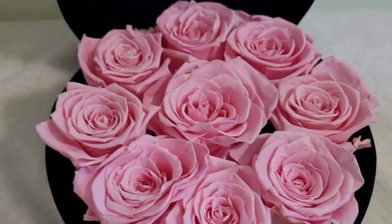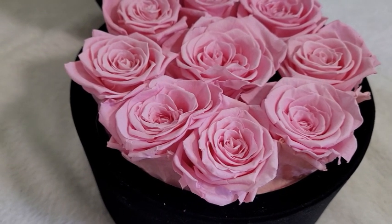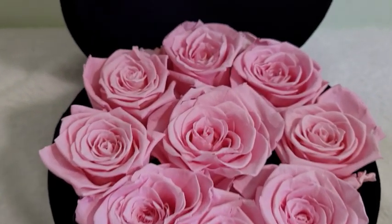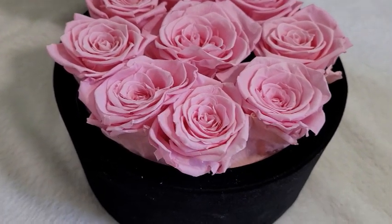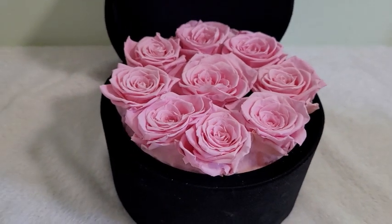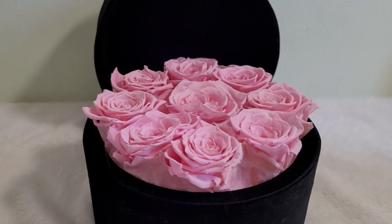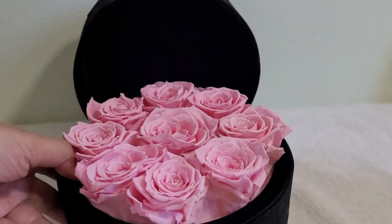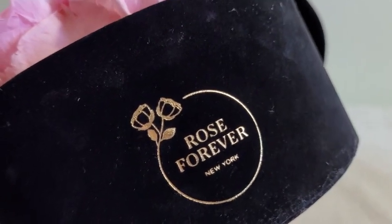How beautiful and gorgeous is this? If you're wondering how long the roses can last for a year, they only use natural oil to preserve the roses, and the bouquets are handcrafted by professional rose artists. They have various collections such as the pink suede and crystal collection. You have to check out their website to see their other arrangements. The roses come in round and square boxes.